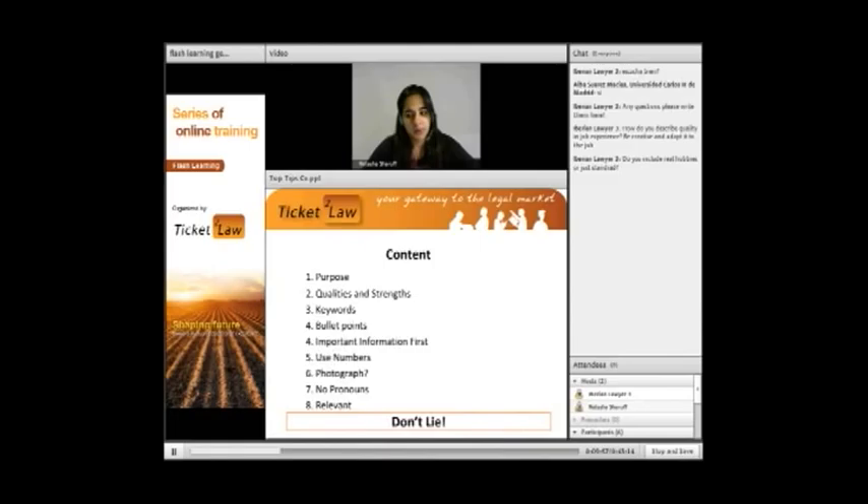Keywords — we all have those typical words that apparently always stand out. From my research, most companies, even the smaller ones, use software to check for certain keyword descriptions and things that companies are looking for. Then we have bullet points: when you use bullet points it makes things short, concise, and easy to read.